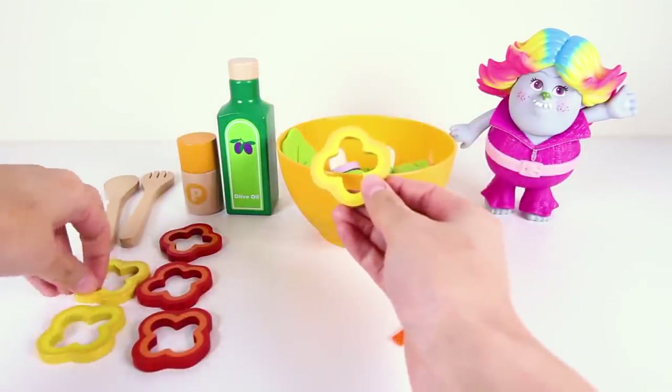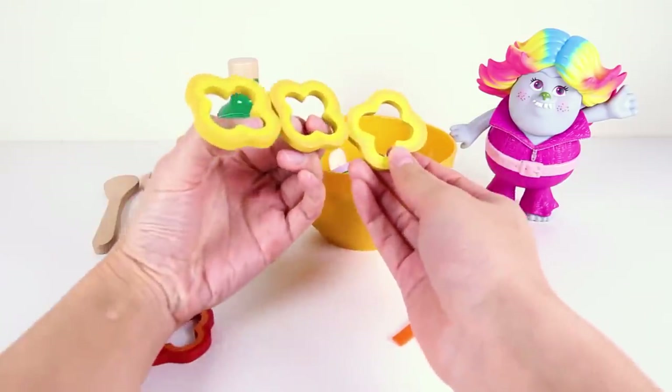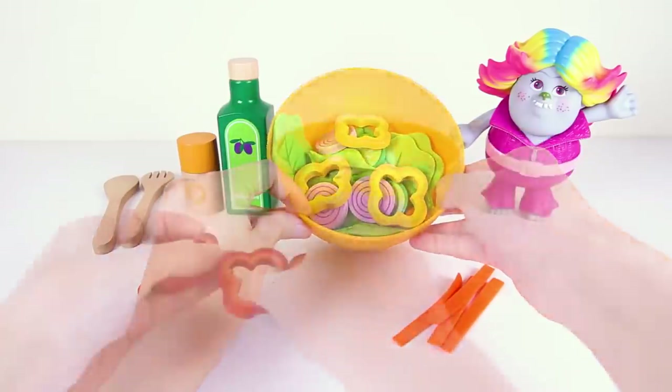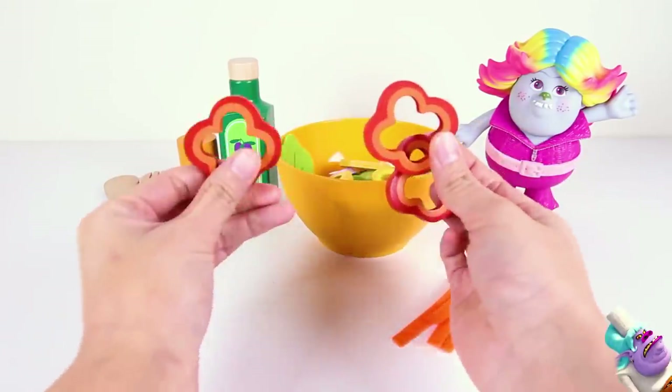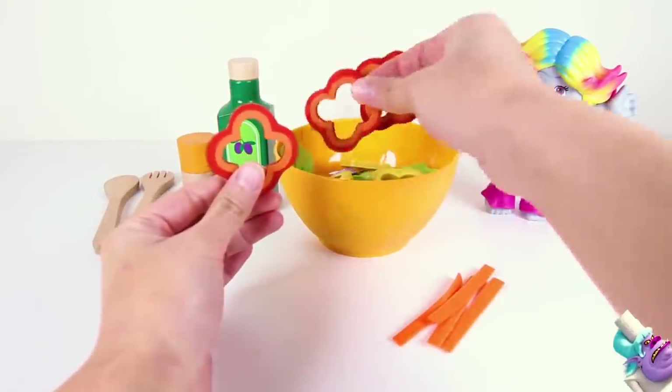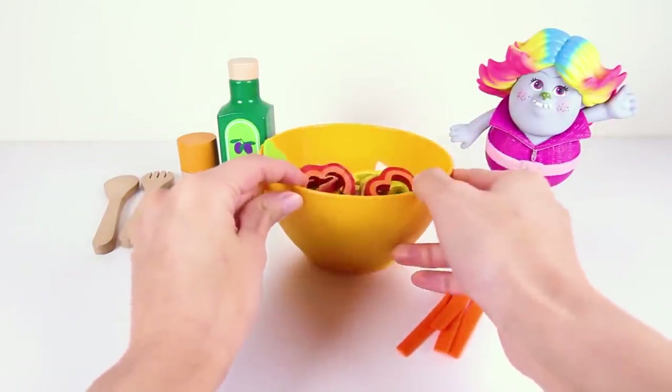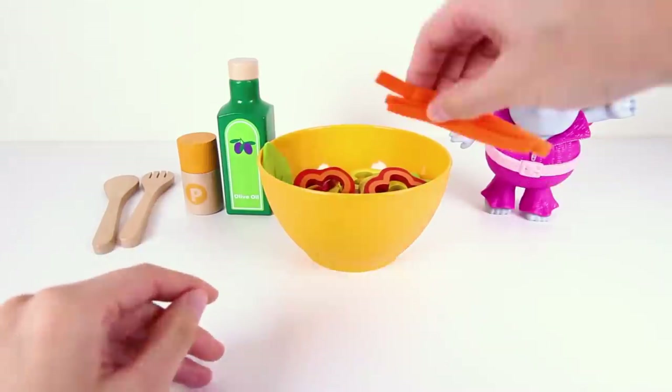Some yellow peppers and red peppers — let's put the yellow peppers first, then we can't forget the red peppers too! Our salad looks so colorful! No wonder the trolls love salad, it's more colorful than their troll hair.